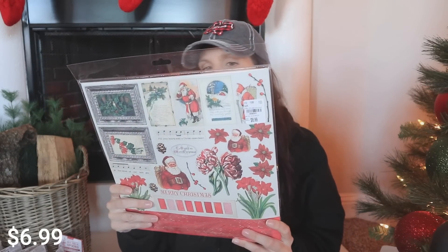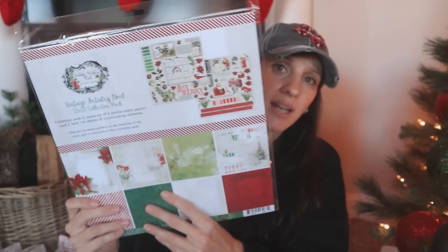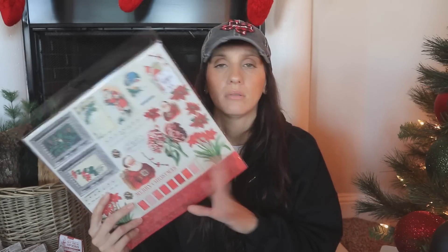I also love looking for craft supplies at Tuesday Morning. I found a vintage-style Noel collection pack for $6.99. Right now my life is super busy with the channel, so I'm not doing any crafting, but I'm hauling it because my 2022 goal is to find time for hobbies like planning and crafting — I definitely need to find time to just relax and find my spark again.